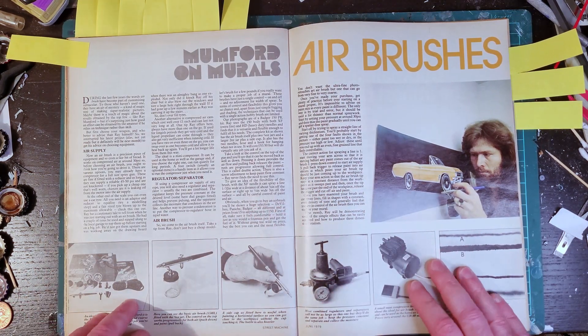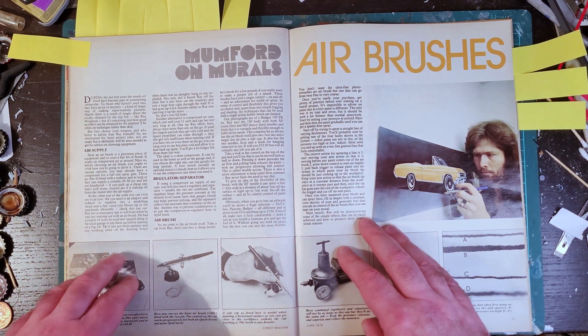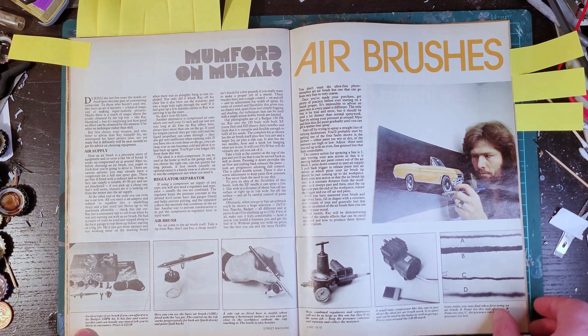There's a lot of practical stuff in this - you forget that it's not just about the finished product, it's about teaching people how to make them. So here's a beginner's guide to airbrushing.